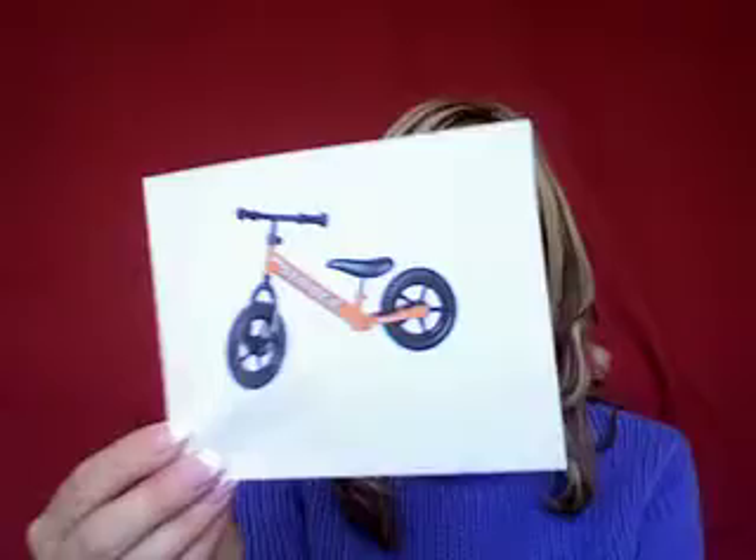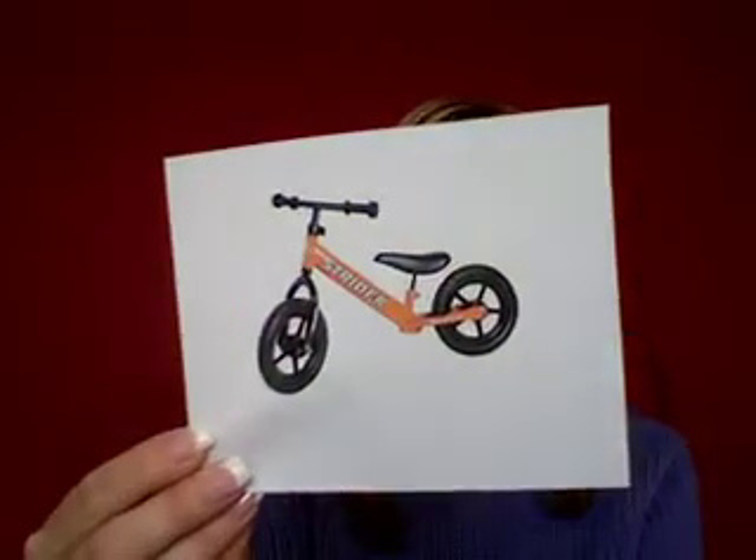Hi there, I'm Cullen from CullensABCs.com and I would like to share with you one of the most amazing products out there for young children. My son has one and you may have heard it called a balance bike or a glide bike. It's a Strider balance bike. It doesn't have any pedals so it works with children on balancing their body.